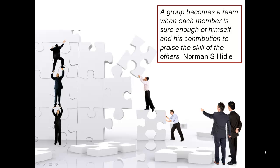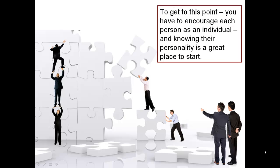A group becomes a team when each member is sure enough of himself and his contributions to praise the skills of the others. To get to this point, you have to encourage each person as an individual, and knowing their personality is a great place to start.